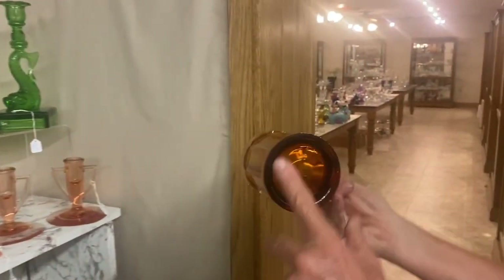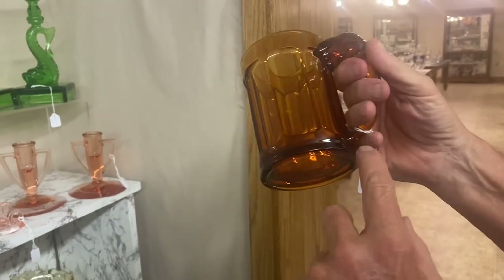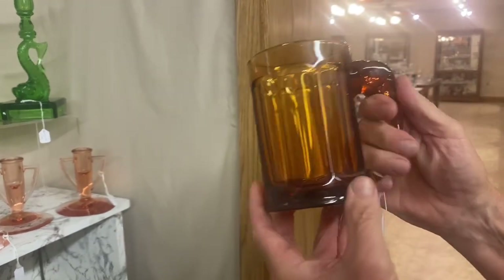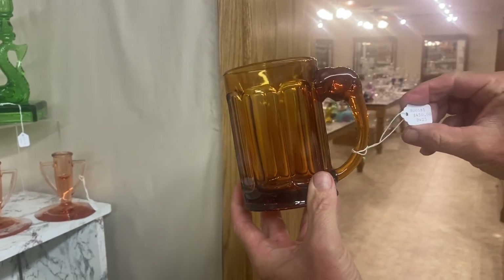Elephant Handle beer mug. It does have a ground bottom on it. This is really dark amber — about the darkest amber I've ever seen. It has a little bitty mold mark going all the way around the bottom; it's not damaged, just a mold mark. Other than that it's in good shape. $450.